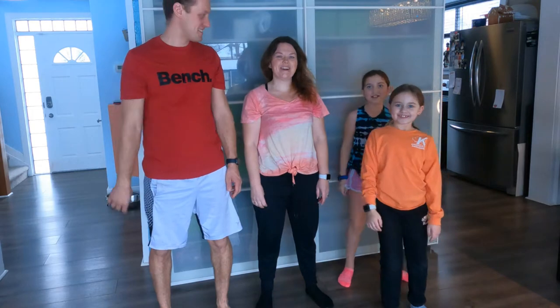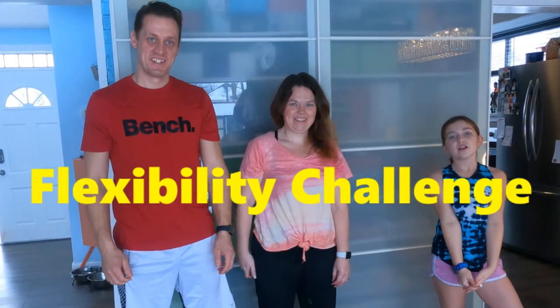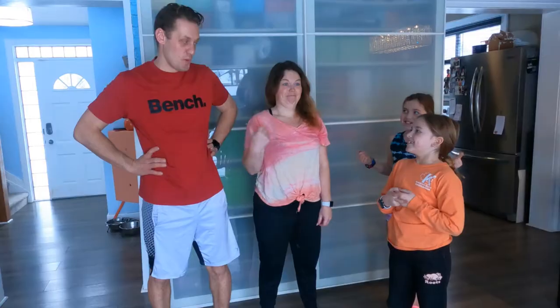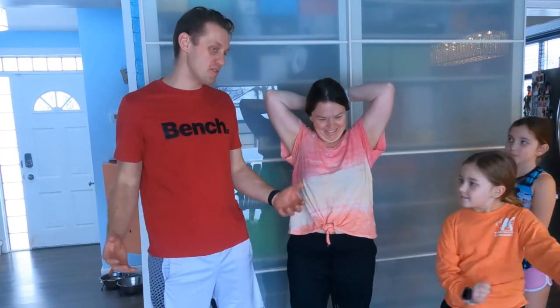Hey guys, welcome back to the Dog Family! Today we're doing the flexibility challenge to see who is the most flexible in the family. The winner gets to pick where we go for ice cream, and the loser has to pay for it. We picked five or six different stretches and we're all going to vote on who's the worst and the best.